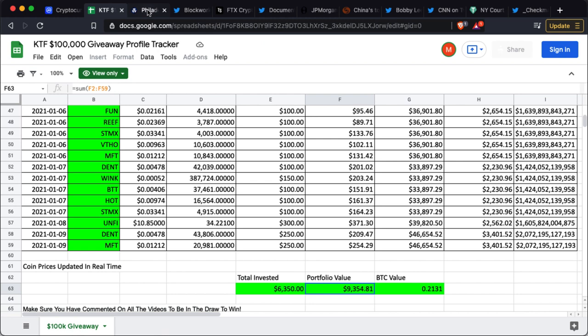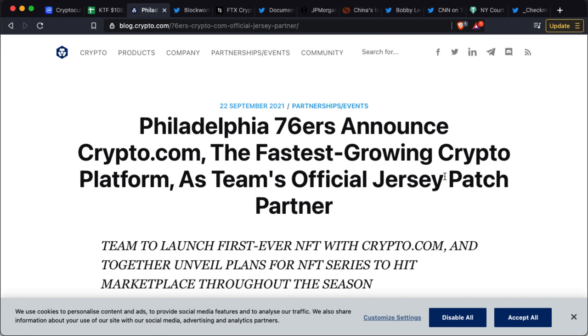Crypto.com has been on a sponsorship spree in the last six months, sponsoring everything from Formula One to sports teams to individuals to people in the online gaming world. They've just sponsored the Philadelphia 76ers and will allow them to use their platform to launch NFTs. The 76ers will have an official patch on their jerseys and will use crypto.com's NFT platform to sell NFTs to fans.